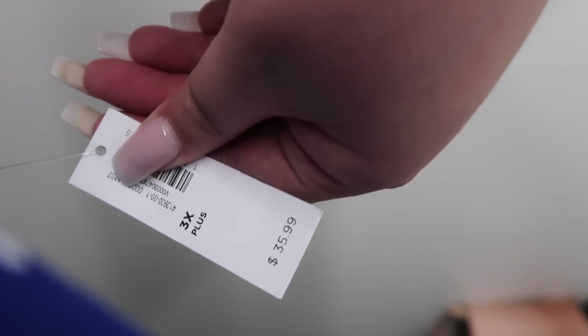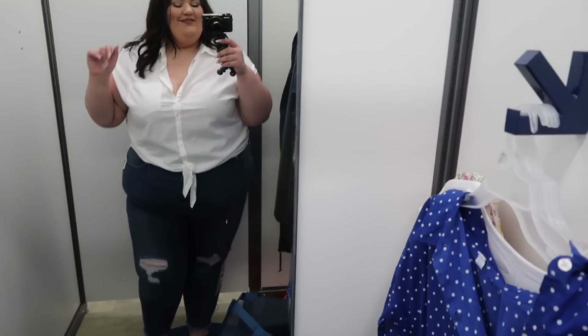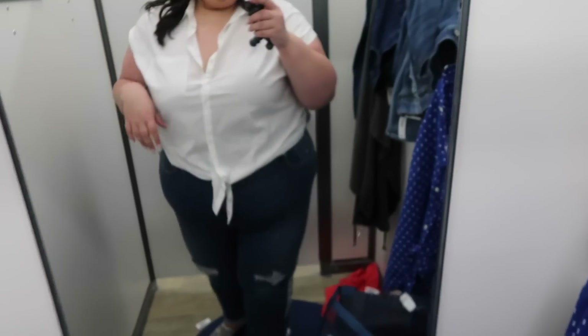That one is in a 3X for $35.99. This is the same shirt but in white. I kind of want it even though I don't like the arms — I may try to size up one and see if that stops the arm problem. You could just never go wrong with a little white button-down crop. So cute. This one's also in a 3X for $35.99.